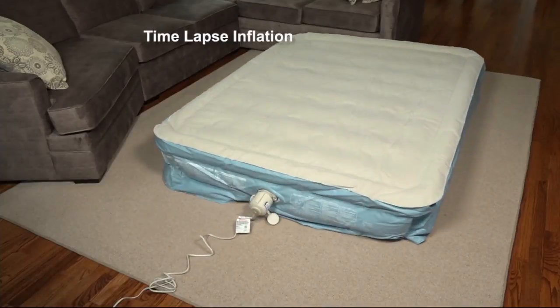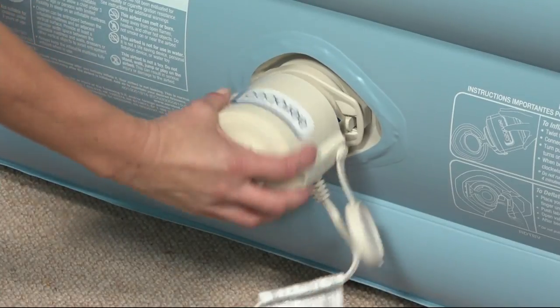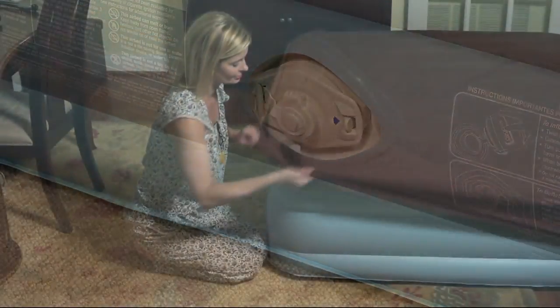You're at the shore for a week. You rented a house with other families, and there are only enough bedrooms for the adults. Where are the kids going to sleep? We've got it for you. Aero Bed comes to your rescue.